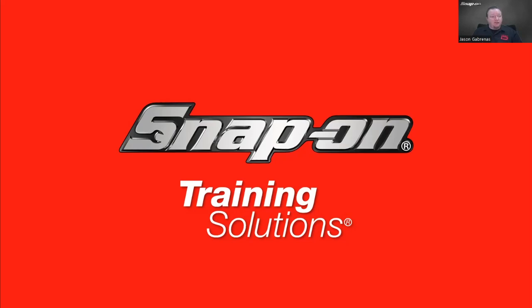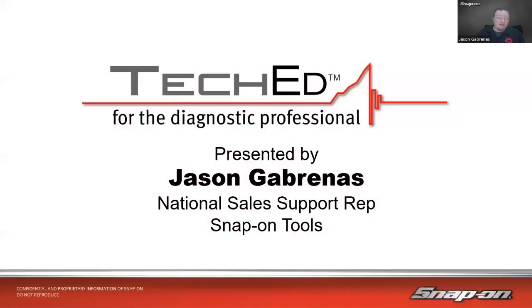My name is Jason Gabrinus, I'm one of Snap-on's national diagnostic technical trainers. I've been in the training department for about nine years, traveling around North America helping technicians and shop owners get the most out of their diagnostic equipment.